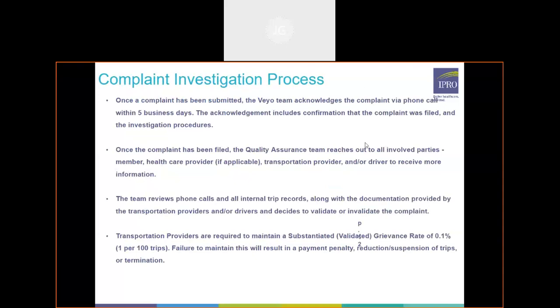Now we're going to get into the complaint investigation process. Once a complaint has been submitted to us, we will acknowledge it within five business days, which includes a confirmation that the complaint was filed as well as a general briefing on our investigation procedures. Once filed, our QA team will reach out to all involved parties — the member, healthcare provider if applicable, the transportation provider, and possibly the driver — to collect the full story of what transpired.